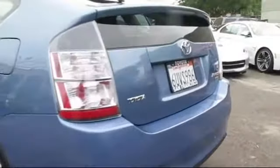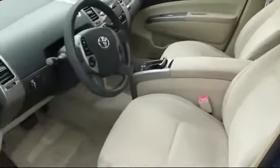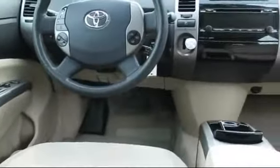It also features power windows, a CD player, side airbags, anti-lock braking, bucket seats, and much more. Every pre-owned vehicle is professionally inspected by San Francisco Toyota's factory-trained technicians. Our friendly and accommodating staff is eager to assist you in finding the vehicle that's just right for you.